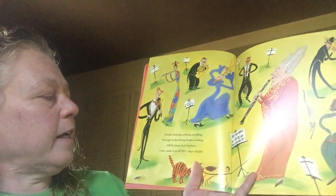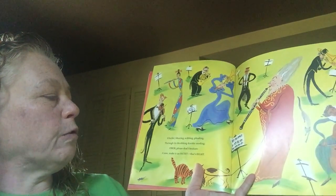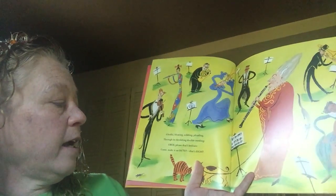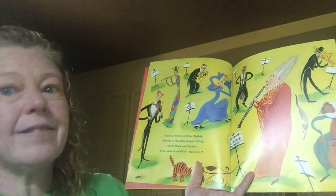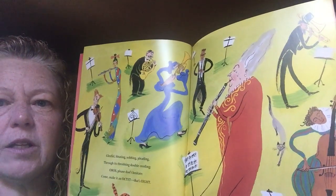Gleeful, bleeding, sobbing, pleading — through its throbbing, double reading — oboe, please don't hesitate, come make an octet. That's eight. Here's the one I'm playing the oboe.